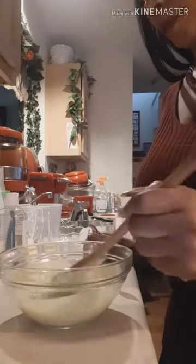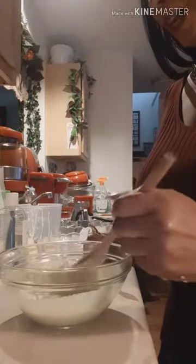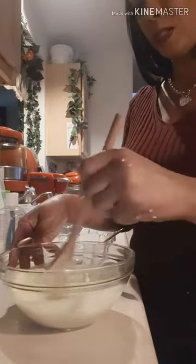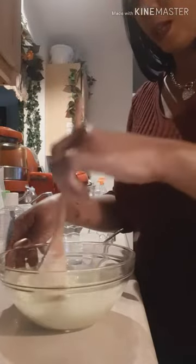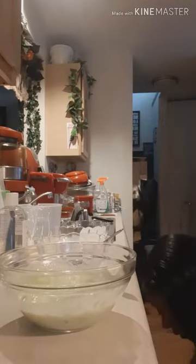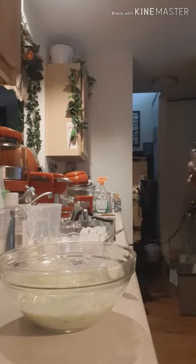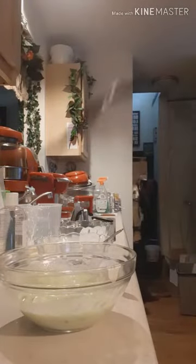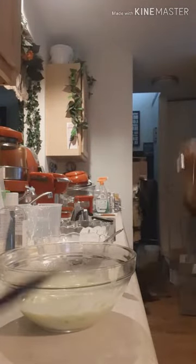Once I get it all mixed up I've got to sterilize some jars, then come back and show you guys what it looks like. I'm going to use my blender for this because I want it to blend really nicely — everything has to be on point. The best blend means using my blender, and I need to use the other one, not this one.